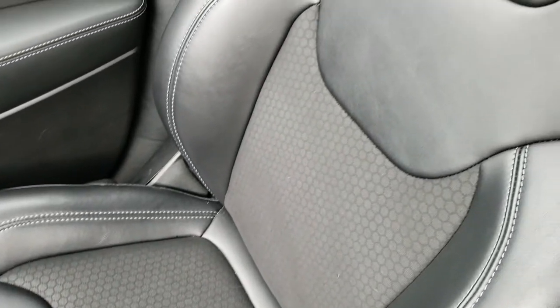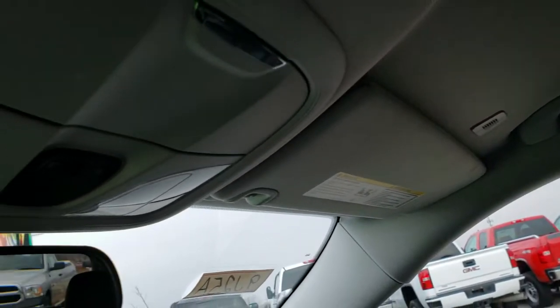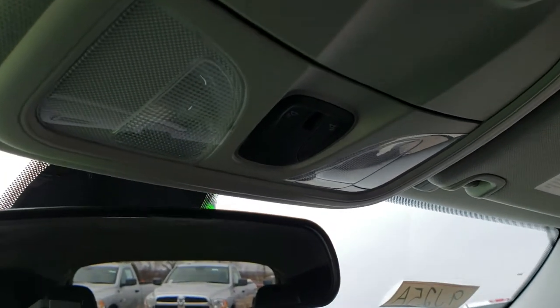Passenger seat is very clean as well — no rips or tears, and it is heated too. The headliner is in excellent shape. This vehicle has never been smoked in, and you do get map lights up there.